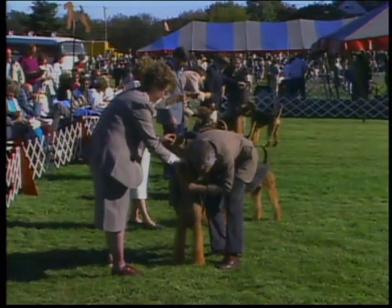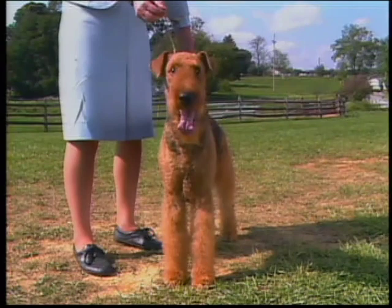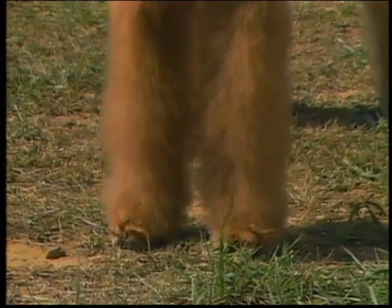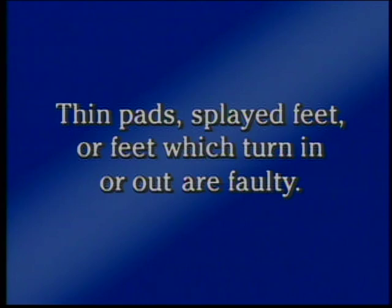This dog is out at the elbow, a fault sometimes apparent only when the dog is gaiting. Many faults may be hidden by the dog's coat, so a judge should feel under the coat if there is any doubt about the dog's structure. Here again is the correct front with strong, straight, parallel legs and pasterns. Proper foot structure is very important — the Airedale's feet are small, round, and compact. Pads should be thick and deep providing a good cushion. The toes are moderately arched and point straight ahead. Thin pads, splayed feet, or feet which turn in or out are faulty.